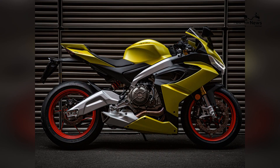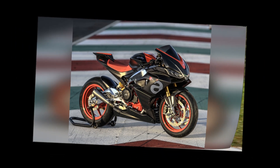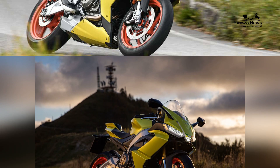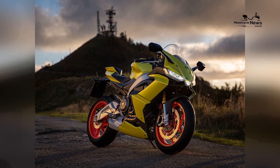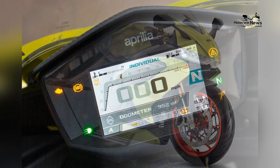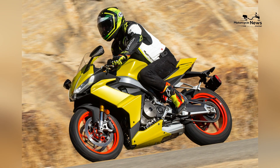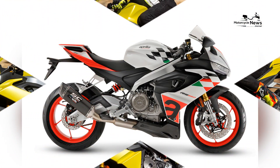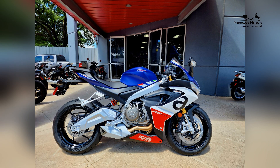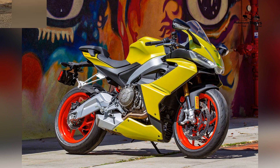Best 600cc motorcycle for beginners: the Aprilia RS660. The world of motorcycling is a captivating realm filled with adventure, freedom, and the thrill of the open road. For beginners with a passion for sport bikes, selecting the right motorcycle is a pivotal decision. The Aprilia RS660, renowned for its balanced performance, accessible power, and rider-friendly features, stands out as the premier 600cc sport bike for novice riders.